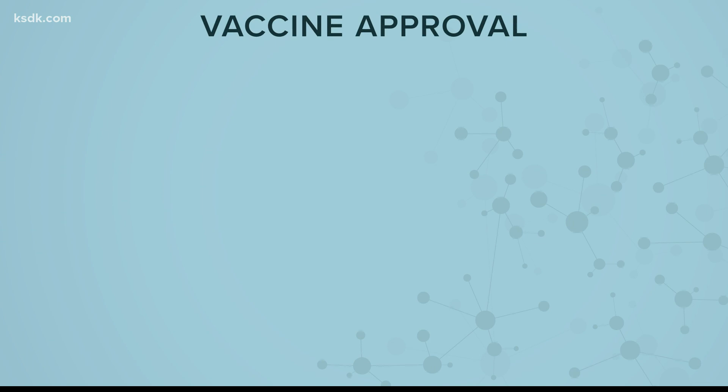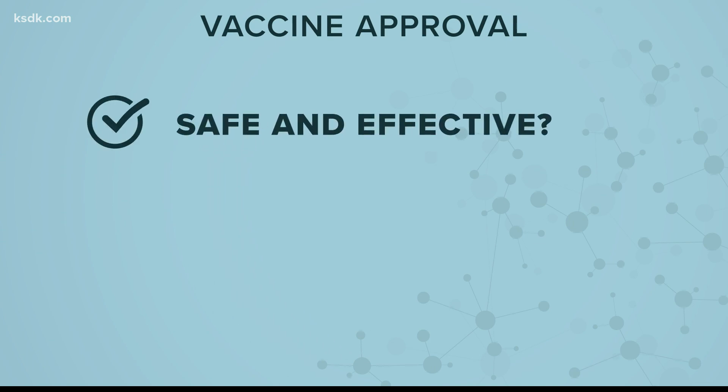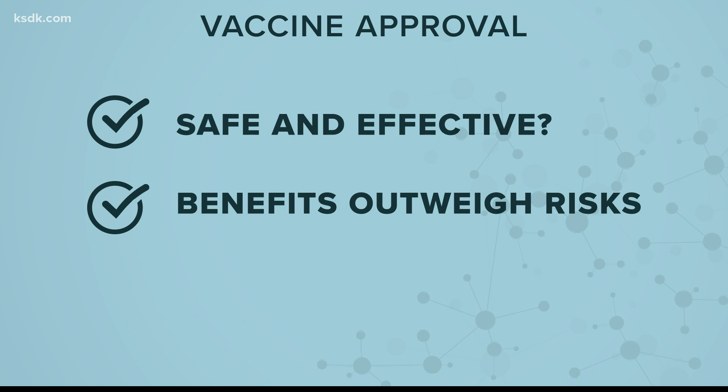The only way a vaccine gets approved is if it's safe and effective, and if the benefits outweigh the risks. There is at least one vaccine heading into this third phase next month — that's in Maryland — and it's a trial that will involve 30,000 people. It can take months to sift through all of the data that will be gathered.